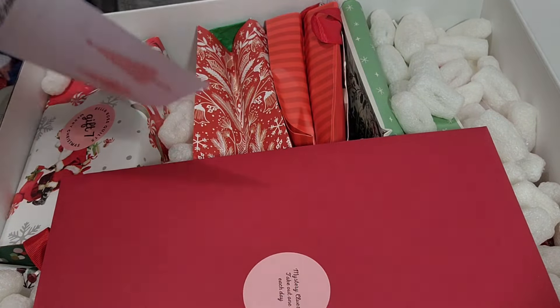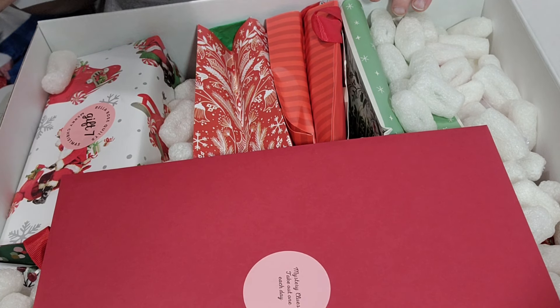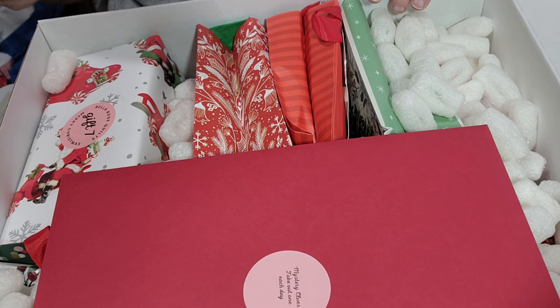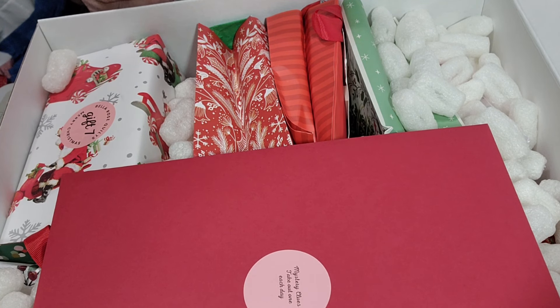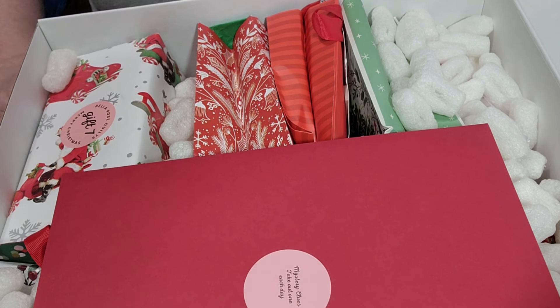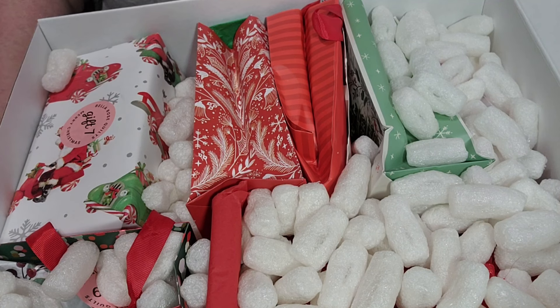Our little letter says: 'Dear quilting family, welcome to the very first Bella Rose Quilts advent box.' Our wish is that these gifts bring joy to your holiday season. Many people participated in making this unique and special for you. Inside you will find 12 Christmas presents just for you and 12 mystery clues. Beginning December 9th they will start opening the daily gift on the Facebook page. It says take one out each day.